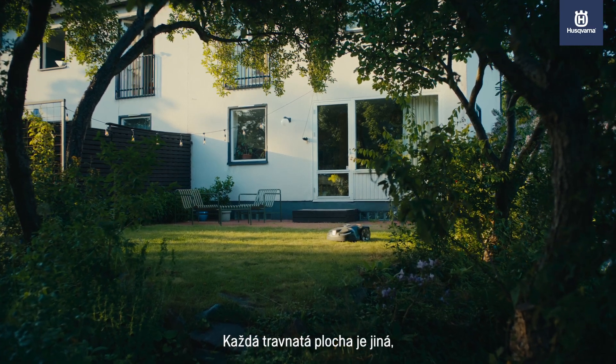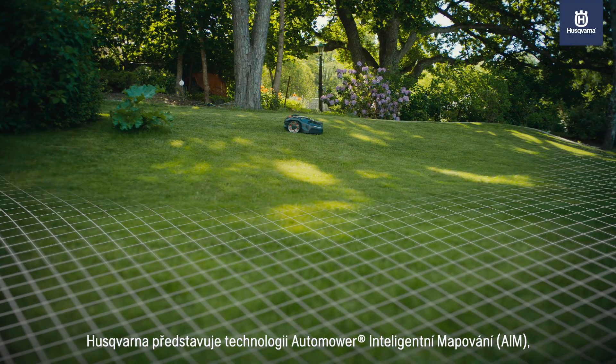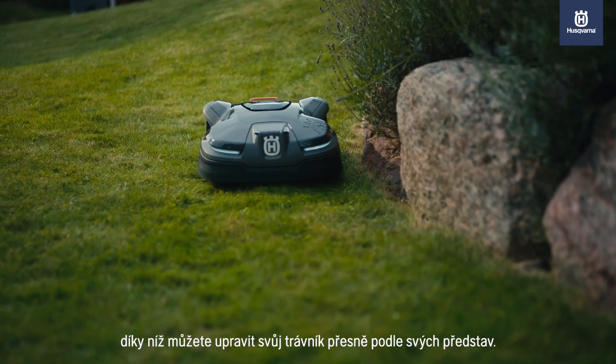No two lawns are the same, so how can each garden get a customized cut? Husqvarna introduces Automower Intelligent Mapping Technology, letting you cut your lawn according to your vision.